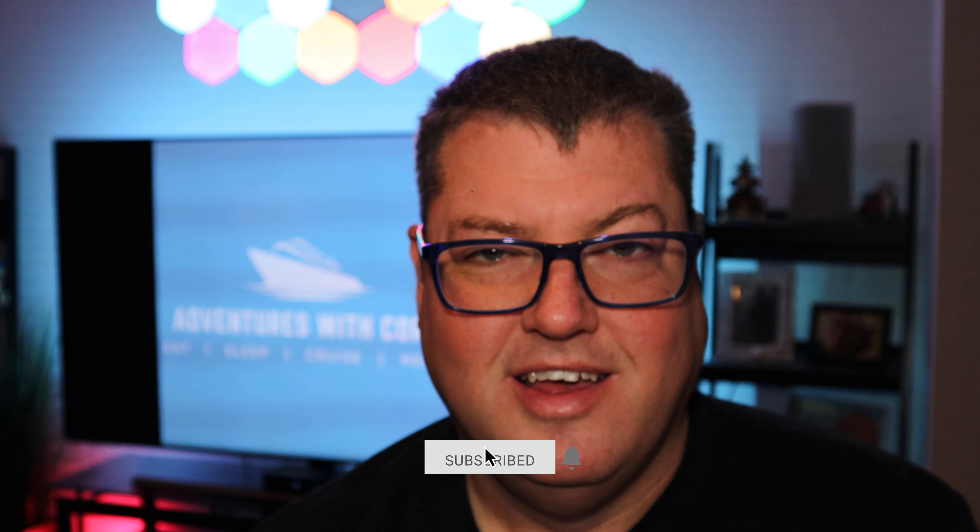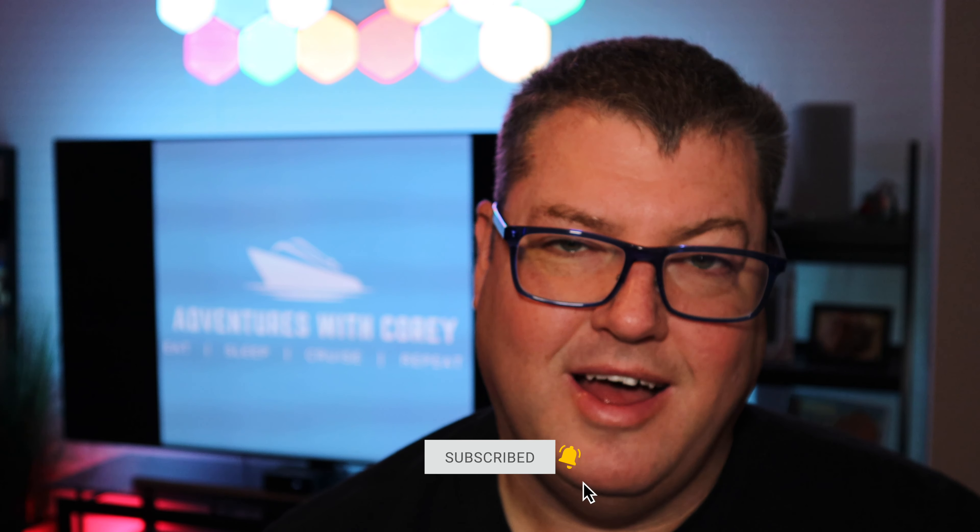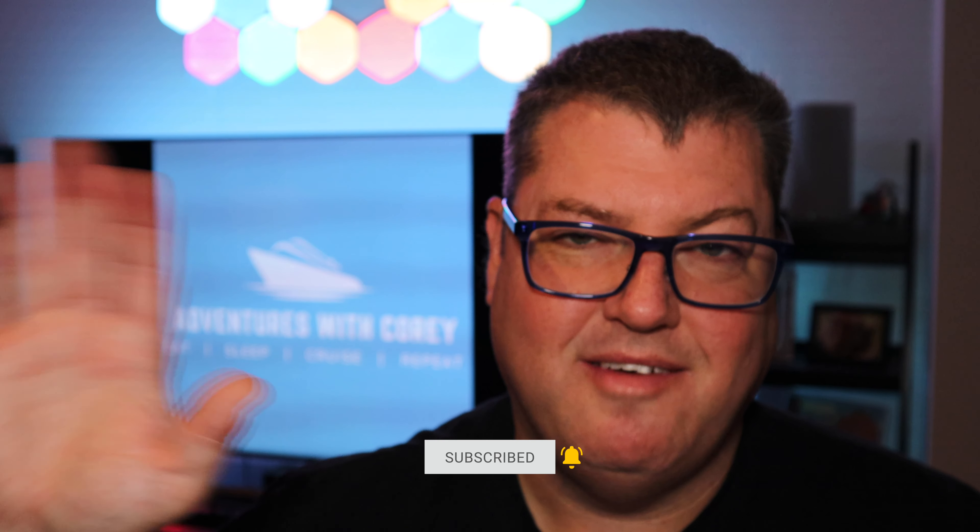Be sure to stick around and hit that subscribe button down below, because right now I'm actually on one of the very first sailings of the Celebrity Ascent. I'm so excited to check out a brand new ship — I've never had the opportunity to do this before. But as soon as I return, I will be posting an in-depth ship tour along with a new vlog series depicting all there is to see and do aboard the Celebrity Ascent. That's going to do it for now — I will talk to you all in just a little bit. Have a good one, bye-bye.